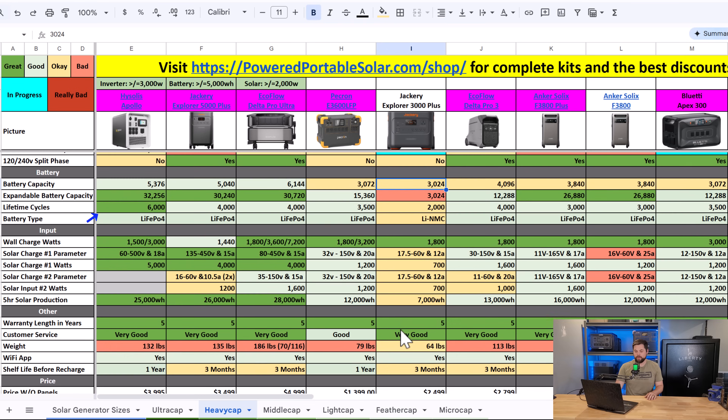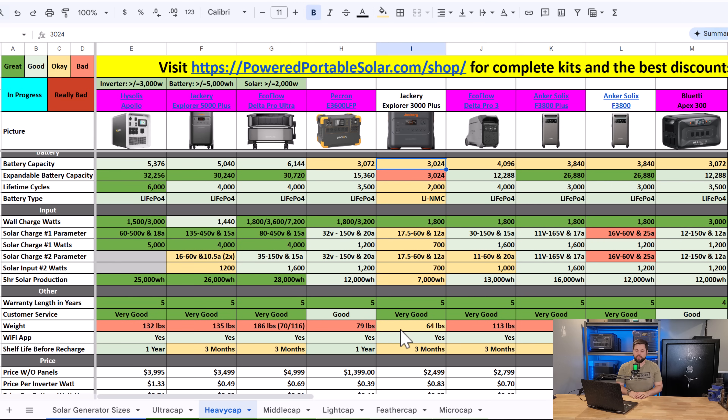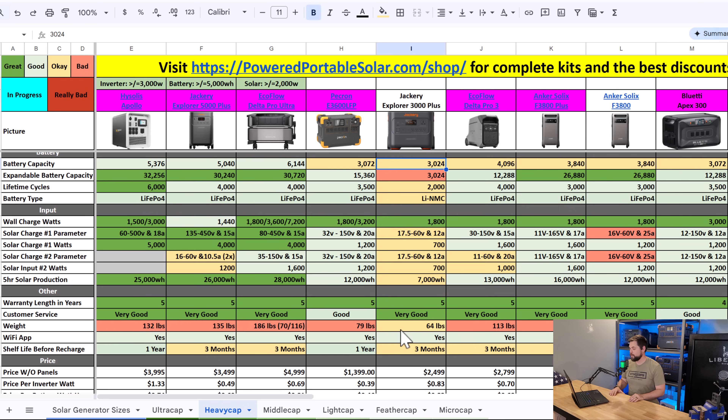Moving on to battery capacity, there are a few things to factor: the total internal capacity, the expandable capacity, and whether it uses lithium NMC or lithium iron phosphate. The Heysolus Apollo has a total battery capacity of 5.4 kilowatt hours, with a total expandable capacity of 32.3 kilowatt hours — and that's just with one unit; each unit you add expands further. The Jackery 5000 Plus has a 5 kilowatt hour battery going up to 30.2 kilowatt hours. The EcoFlow Delta Pro Ultra is a 6.1 kilowatt hour battery, expandable up to 30.7 kilowatt hours per unit. The Pekron E3600 LFP is 3.1 kilowatt hours and will expand up to 15.4 kilowatt hours per unit.